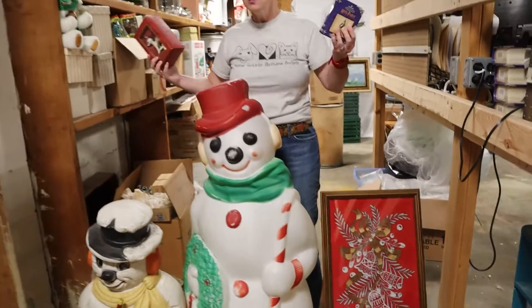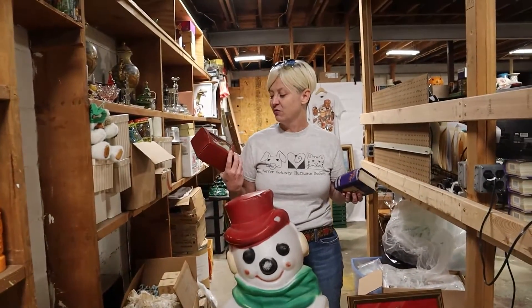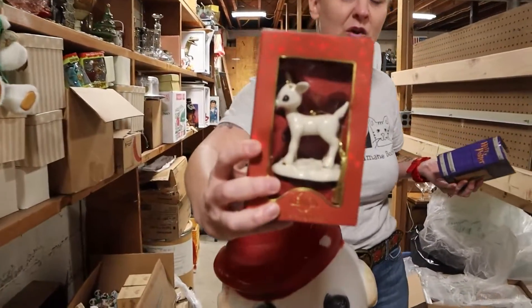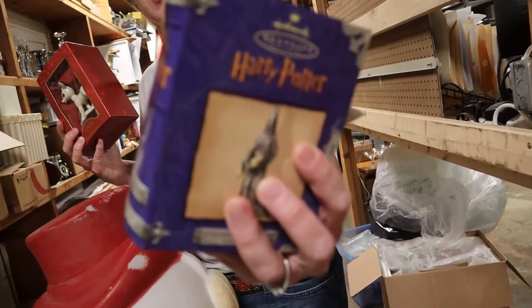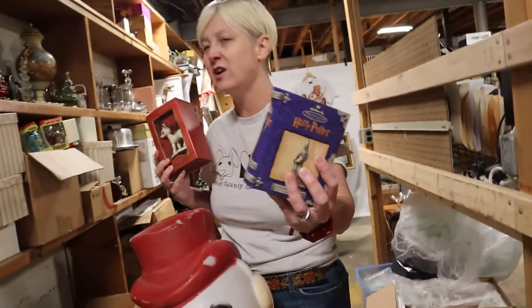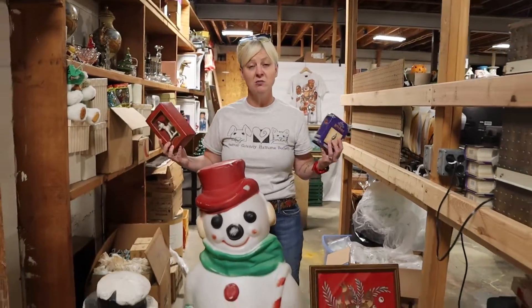And tons of ornaments — tons and tons of ornaments. Anything from Lennox and Rudolph to a whole mess of Harry Potter ornaments. We've got bears, we've got mugs, it's all coming in.